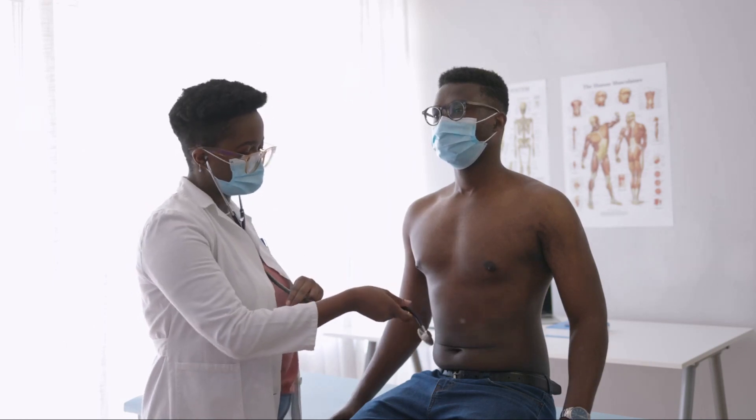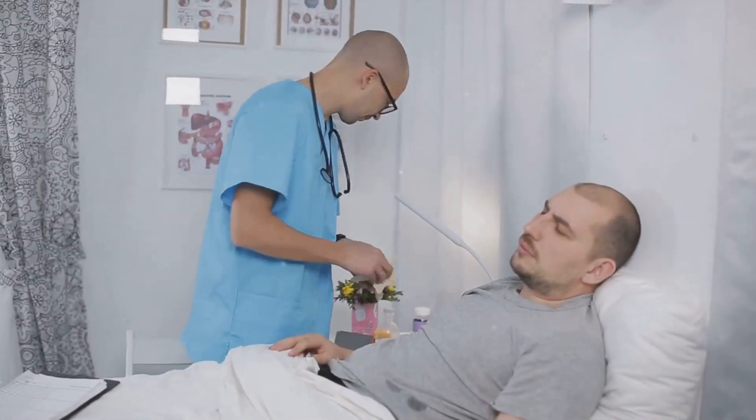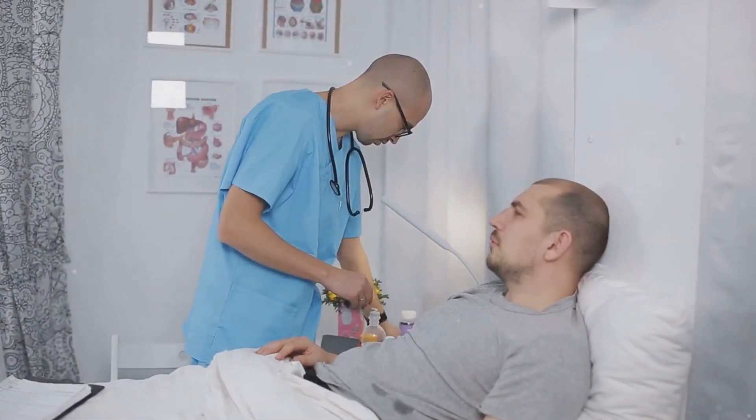Shortness of breath can deprive your body of oxygen. Seventh, we have feeling cold all the time, even in a warm environment. If the kidneys are sick, you may feel cold, and anemia can also make you feel cold all the time.